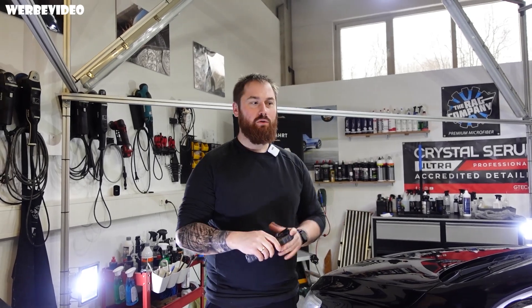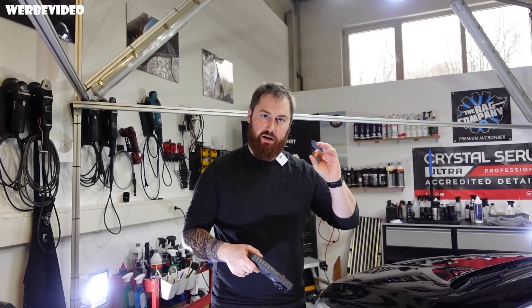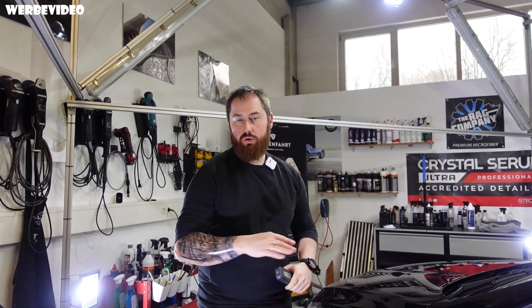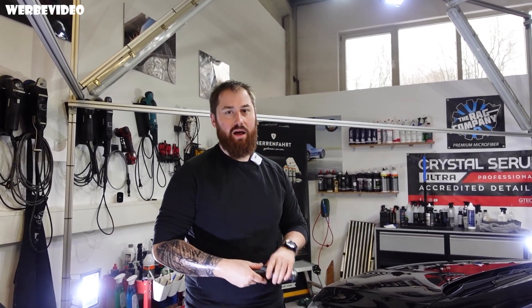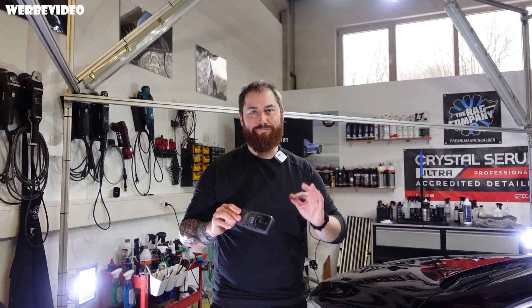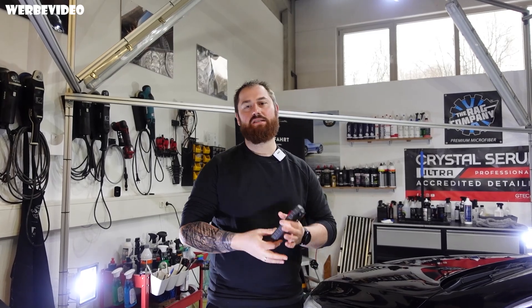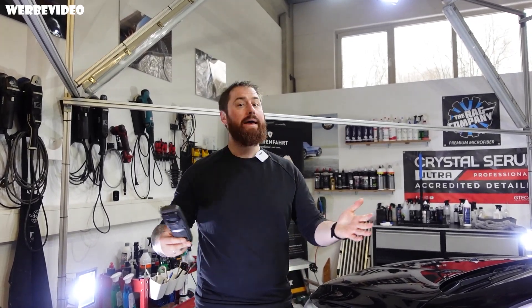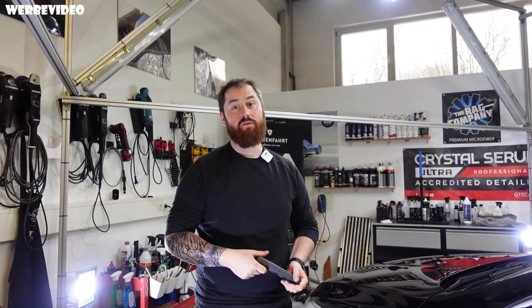Welcome back to this new video. Wir haben hier einen Standardvorgang bei unserer Aufbereitung. Wir machen bei diesem Fahrzeug eine Verkaufsaufbereitung, sprich eine One-Step in schön sauber, nichts Schickimicki und ganz zum Schluss eine Sprühversiegelung drauf. Wir wollen euch zeigen, was man bei so einem Fahrzeug mit diesem Lackzustand, der wirklich extrem verkratzt ist, tatsächlich noch mit einer One-Step-Politur herausholen kann. Das und noch mehr in diesem Video – viel Spaß.